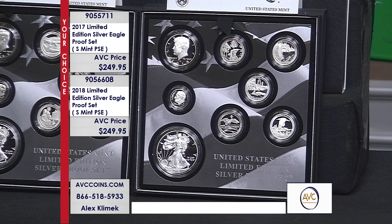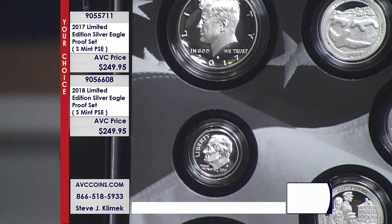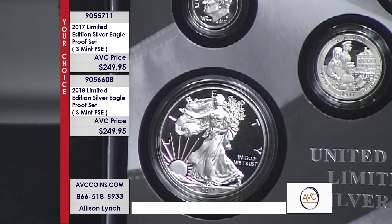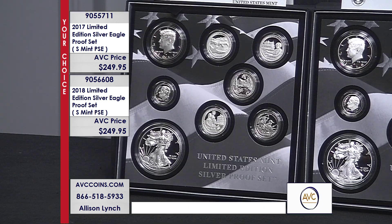They did make regular silver proof sets that year in standard form without the Silver Eagle. For 2017 and 2018, the mintage figure for both of those — 2018 it's over 315,000, and it sells for $231 and doesn't include the Silver Eagle. The 2017 mintage on the regular issue silver proof sets is over 545,000, and that one sells for hundreds of dollars as well, without the Silver Eagle.